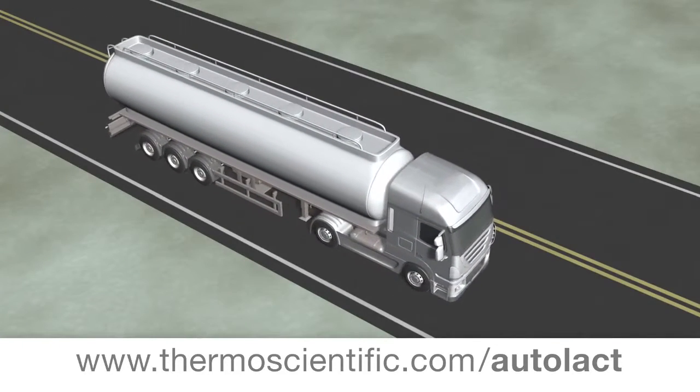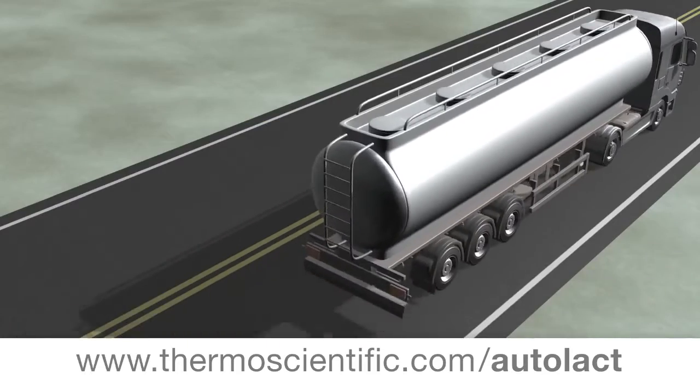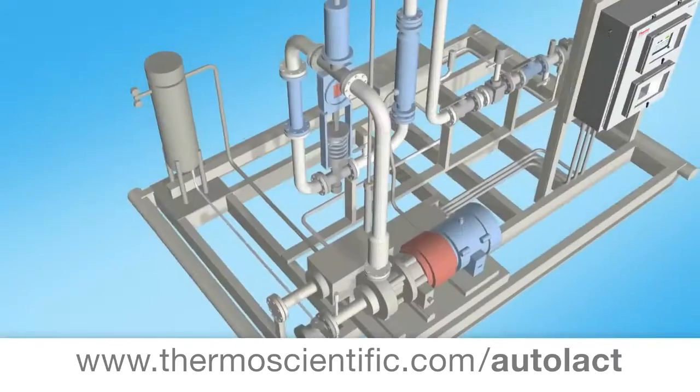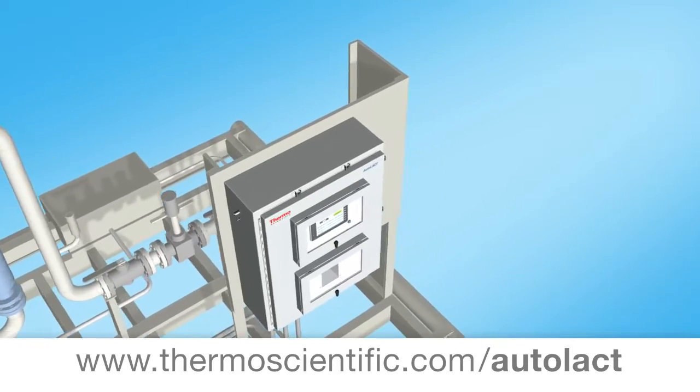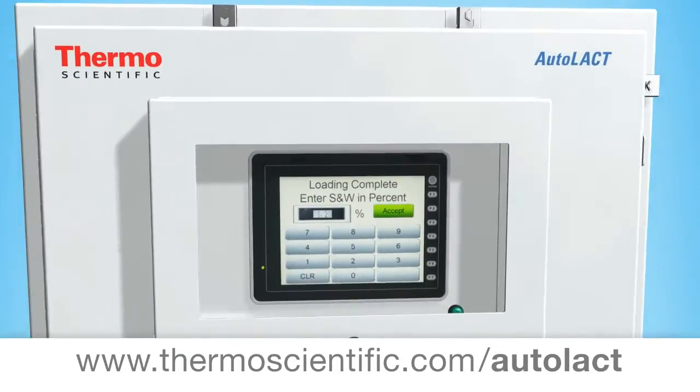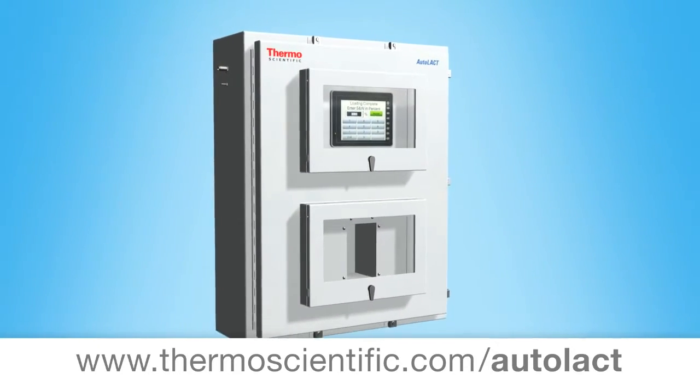Liquid hydrocarbon transporting and storage companies, including truck and ship loading facilities and pipeline, can now transfer materials using an enhanced lease automatic custody transfer LAC control system. Designed for accuracy, reliability, and safety.